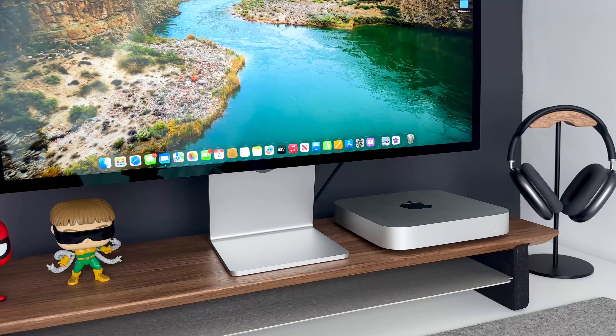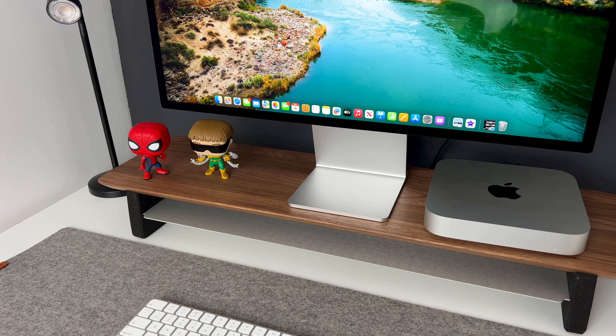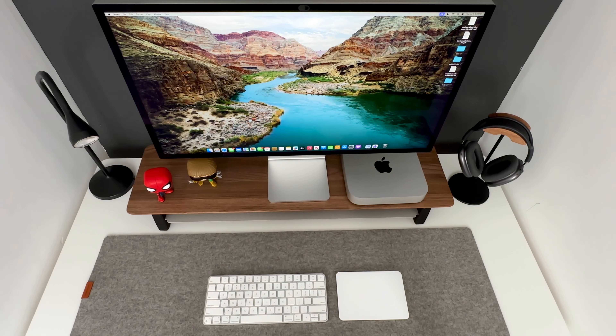My wife also uses this for her job and it's been really helpful to her. The quality, design, and aesthetic are just amazing. It doesn't seem like Apple would update this every three or four years — it might be on a five-year cycle — so I'm really excited to use this for many years to come.